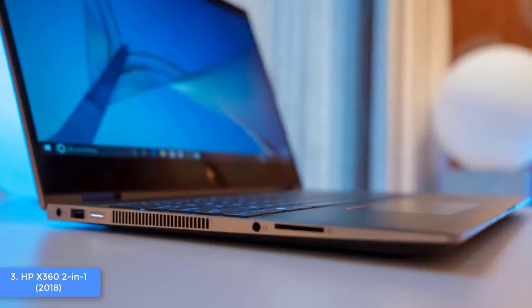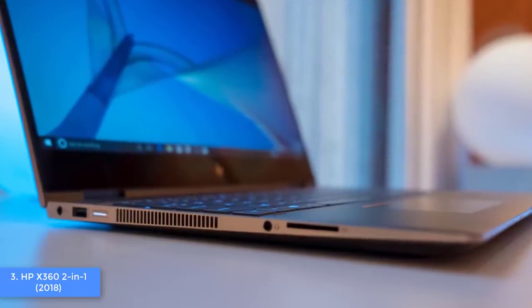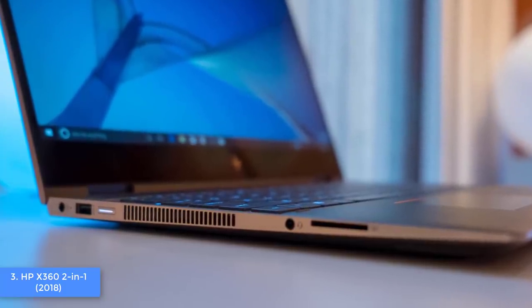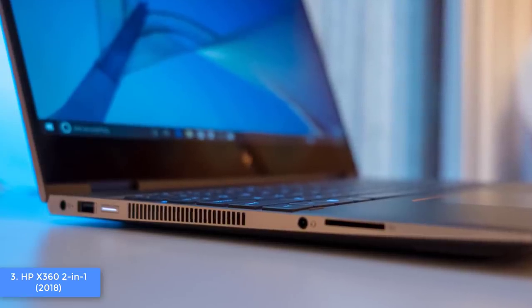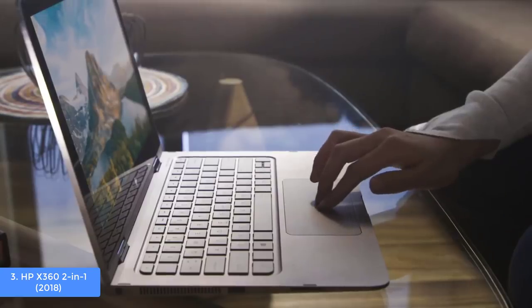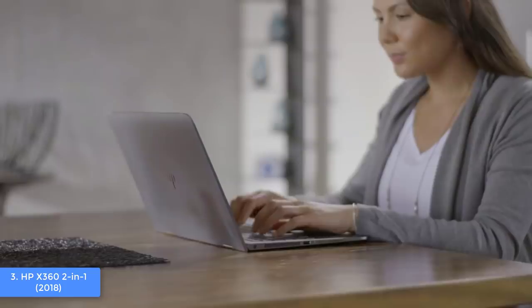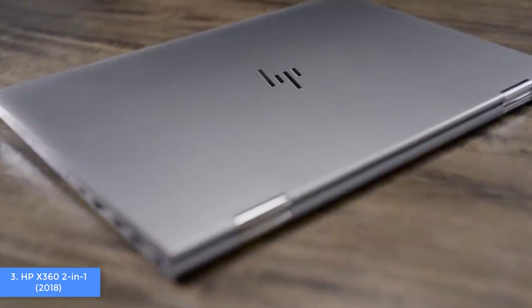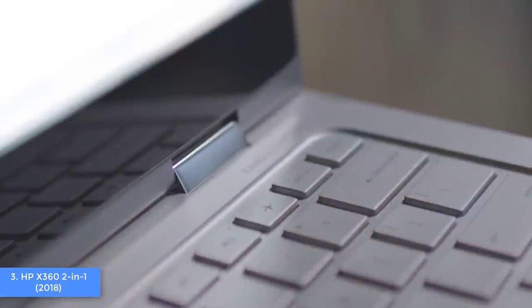The hinges are incredibly flexible yet sturdy, letting you use this laptop in four modes: tent, tablet, stand, and laptop. When the lid is opened, you can admire its touchpad and full-sized island-style keyboard. The touchpad has a really smooth surface that registers every glide, while the keyboard has excellent build quality so you can type precisely and comfortably for a prolonged period of time.